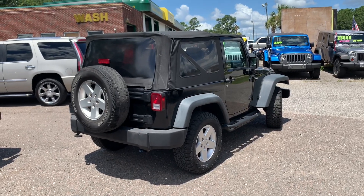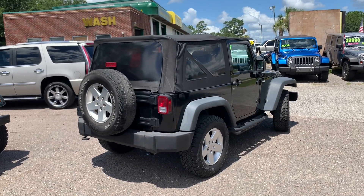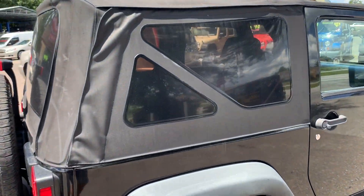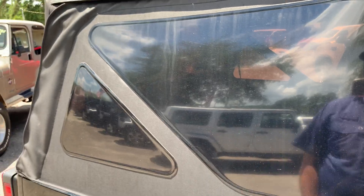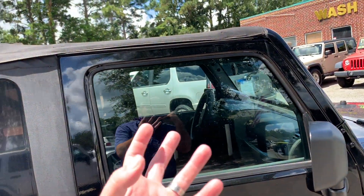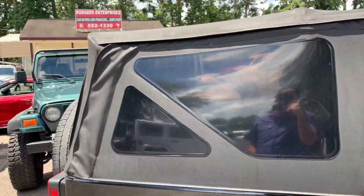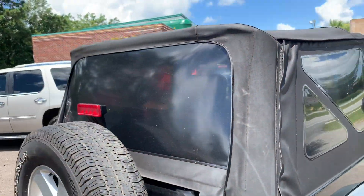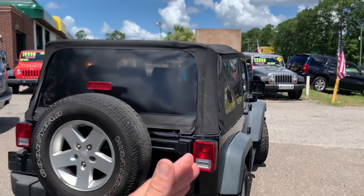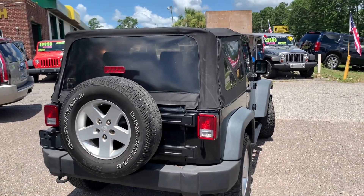It's got a soft top that's in pretty good shape — no rips, no tears. We won't sell a Wrangler with a soft top that's damaged. This one actually looks to be pretty new; if tops are in rough shape we'll go ahead and replace the entire thing, which may have been the case here. It also has tint on the windows, which most customers want.